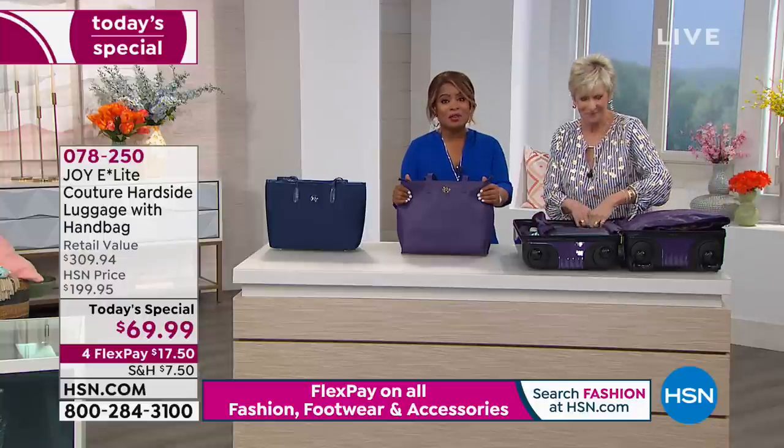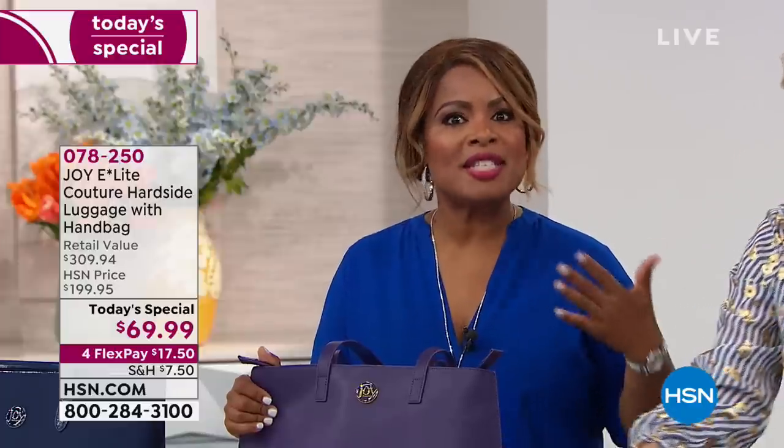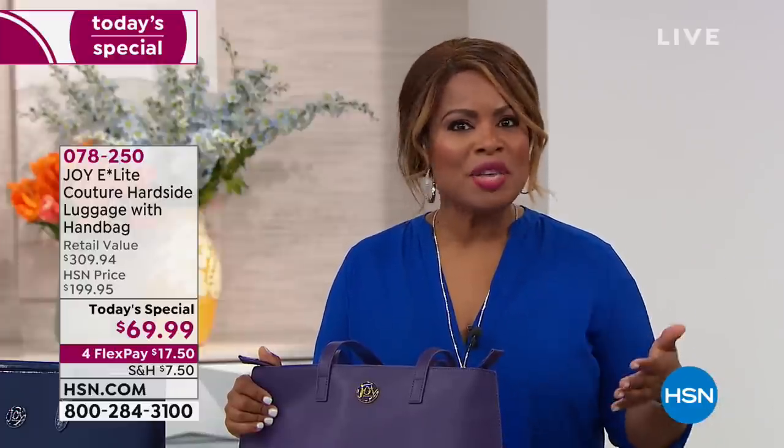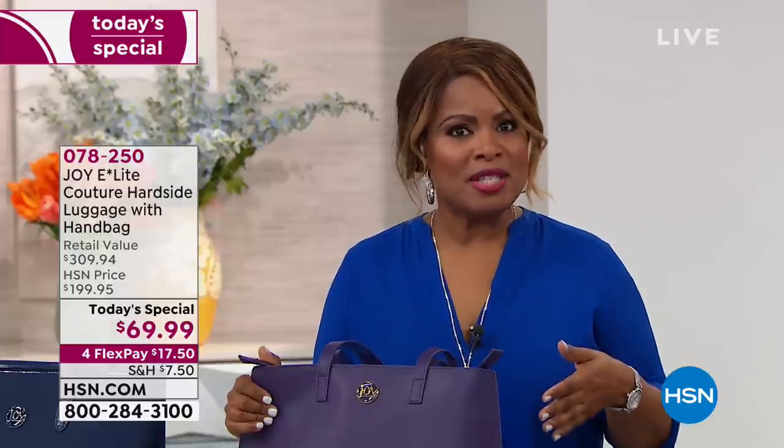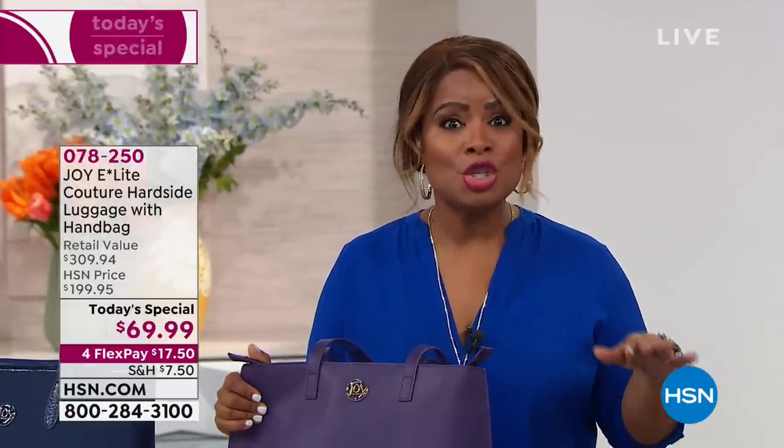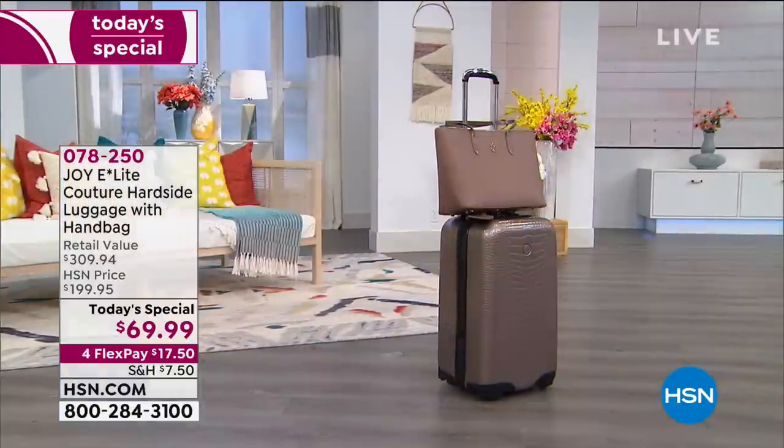We are definitely excited for all of you. Place your orders now. You can download our free app to any of your smart devices, call our toll-free 800 number, or go to hsn.com. Tonight's a great night — 65% off our traditional price, the lowest price we've ever offered on any Joy Mangano luggage set ever. And my producer Rick is saying we've already sold out of three colors.